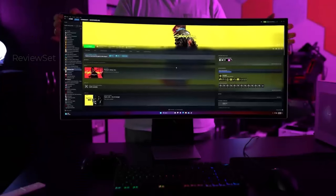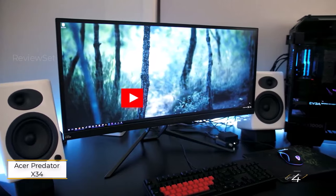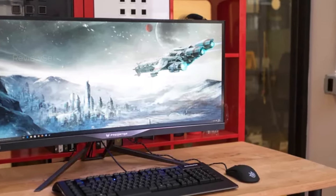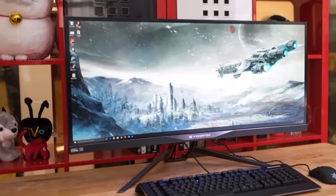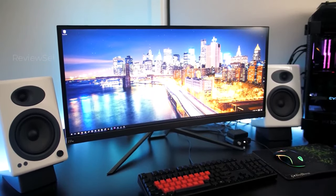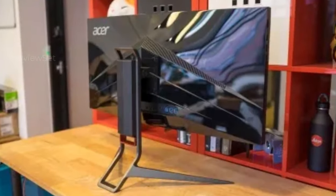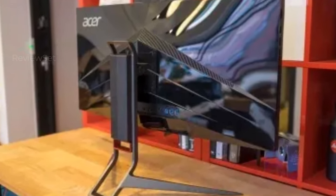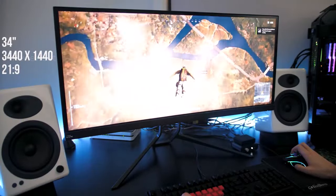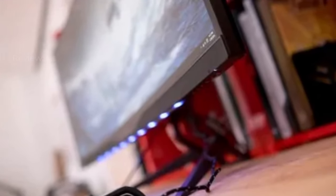Number 4: Acer Predator X34. The Acer Predator X34, once a leading monitor in the gaming world, delivered an unparalleled gaming experience with a 34-inch 3440x1440 resolution display. Renowned for its immersive visuals, the monitor boasted high maximum brightness and vibrant colors, elevating the gaming experience. Acer incorporated cutting-edge technologies including NVIDIA's G-Sync for tear-free gaming, rapid response times, and an overclocked 100Hz refresh rate. The Predator's gaming-centric design, featuring an aggressive stance and bottom-facing LED lights, added to its allure.